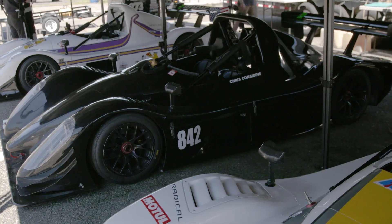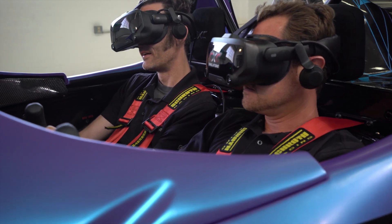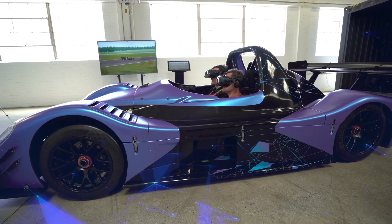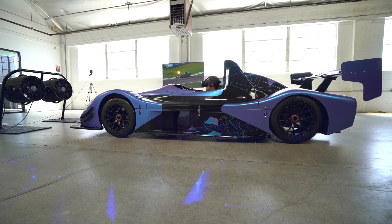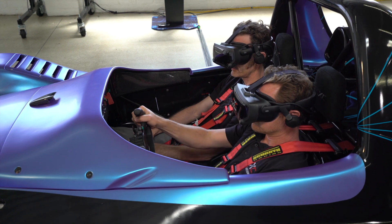This is the project where we convert a real race car into a full motion simulator. It is a two-seater race car, so driver and passenger. It's full motion and has two big stage fans that speed up and slow down depending on how fast the car is going.